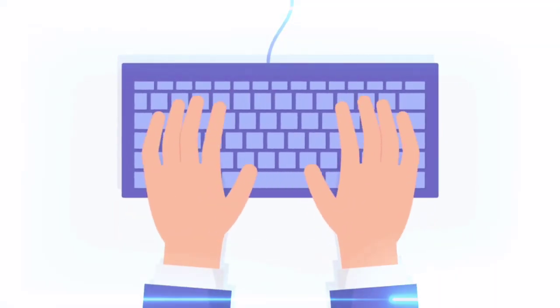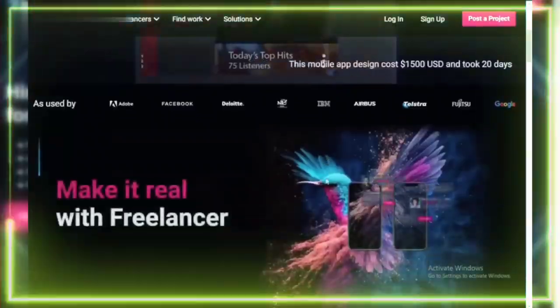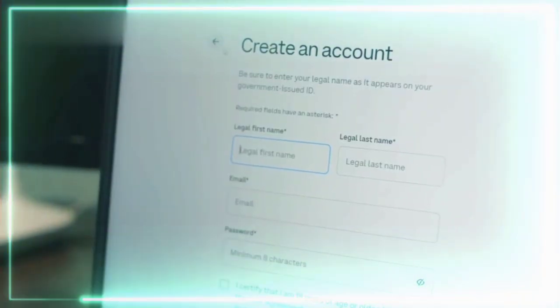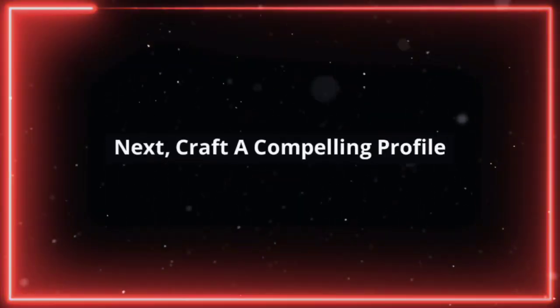First, you need to find legitimate platforms offering typing jobs. Websites like Upwork, Fiverr, and Freelancer are great places to start. Create an account and complete your profile with your skills and experience.